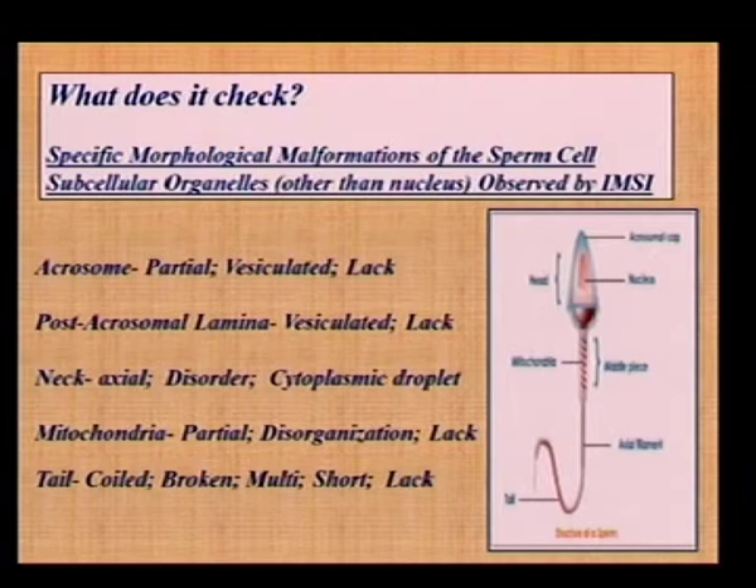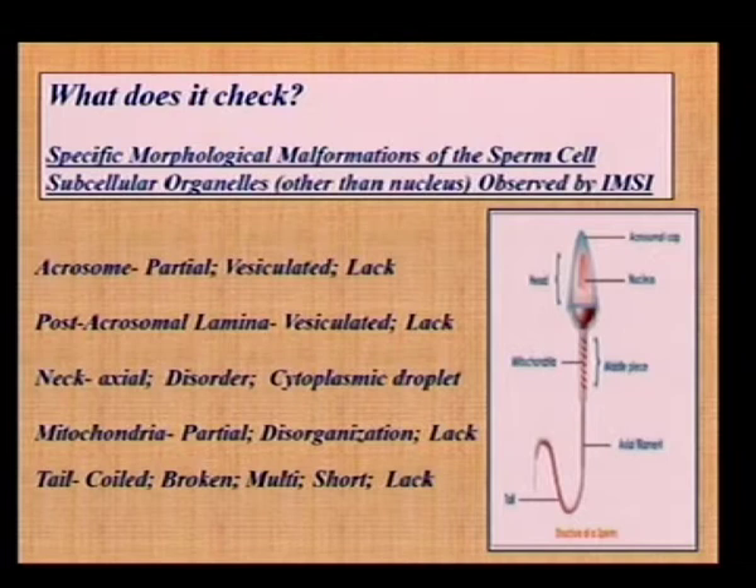What does IMSI check? It can check the acrosome — whether it is partial, vesiculated, or absent. The post-acrosomal lamina — whether it is vesiculated or present at all. The neck — any disorders at the neck, mainly a cytoplasmic droplet. The mitochondria — whether it is partial, disorganized, or lacking. And the tail — whether it is coiled, broken, multi-tail, short, lacking, and so on.